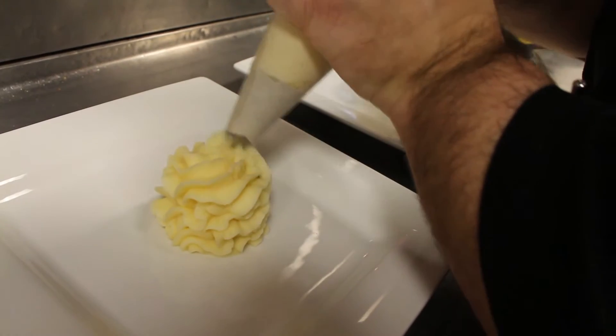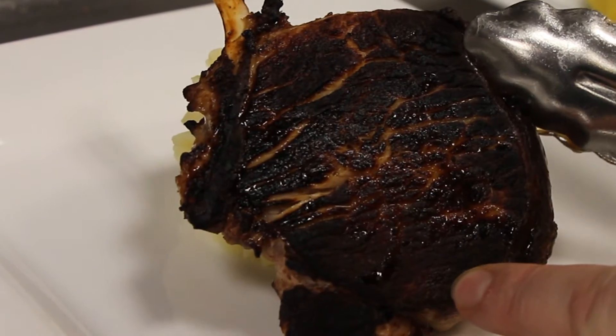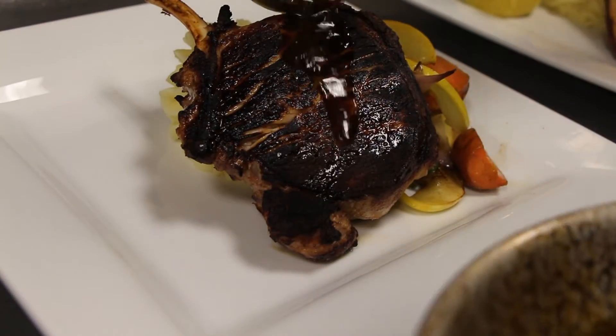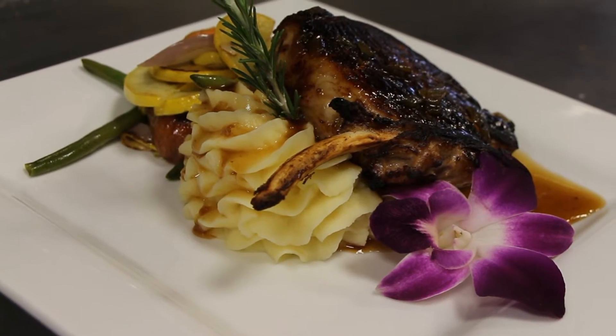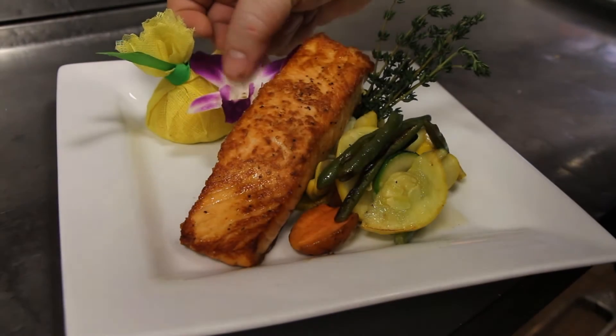Plating the entree takes creativity and skill. Starting with whipped Ucombe potatoes, Chef Wright adds the chop, spoons on the vegetables, and drizzles it all with an apricot-shallot glaze. To add a special touch, the dish is topped off with garnishes, including a brightly colored orchid, just one of the traditions at the Bistro.